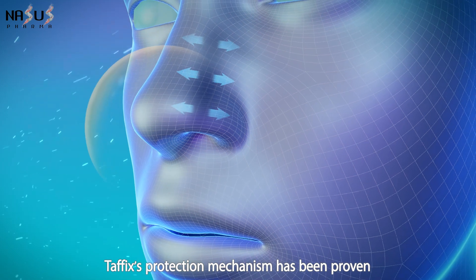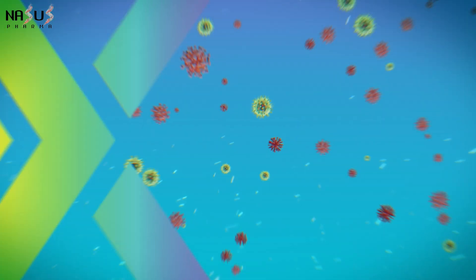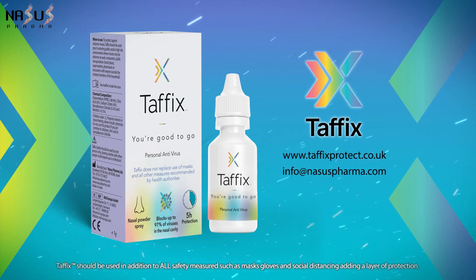Tafix's protection mechanism has been proven in numerous laboratory studies on various viruses. Tafix — you're good to go. Tafix is available at pharmacies and drugstore chains.